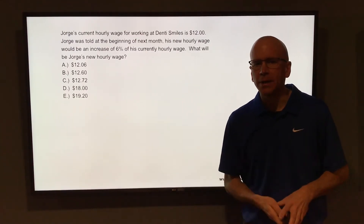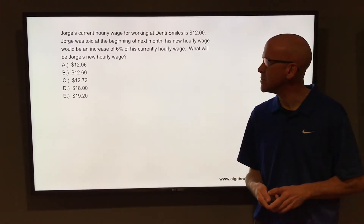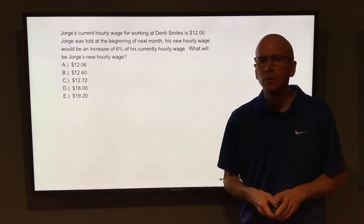Jorge's current hourly wage for working at Denny Smiles is $12. Jorge was told that at the beginning of next month his new hourly wage would be an increase of 6% of his current hourly wage. What would be Jorge's new hourly wage?